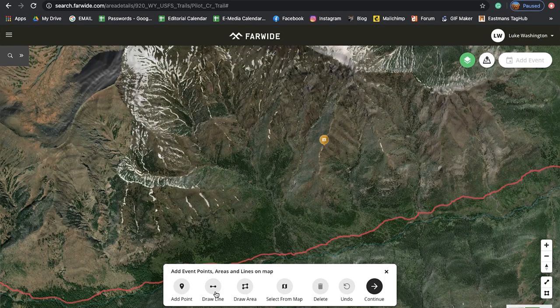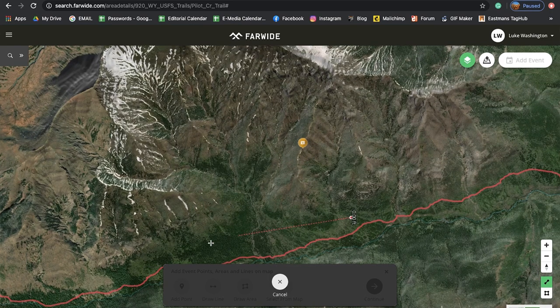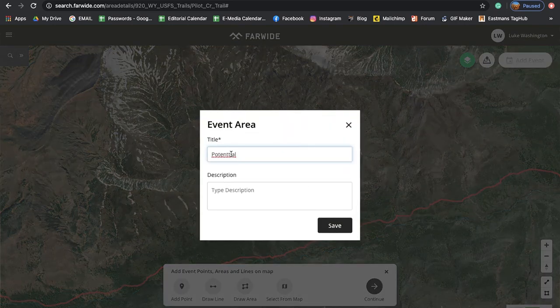Walking through these different features, you can actually draw a line from distance to distance. If you're trying to see how far a shot may be from the bottom next to the creek to the top of a ridge, you can do that. You can see it pops up 859 yards — probably not going to take a shot that far unless you have some long-range rifles. You can cancel or save, type whatever description you want, like 'Potential shooting line,' and click save.